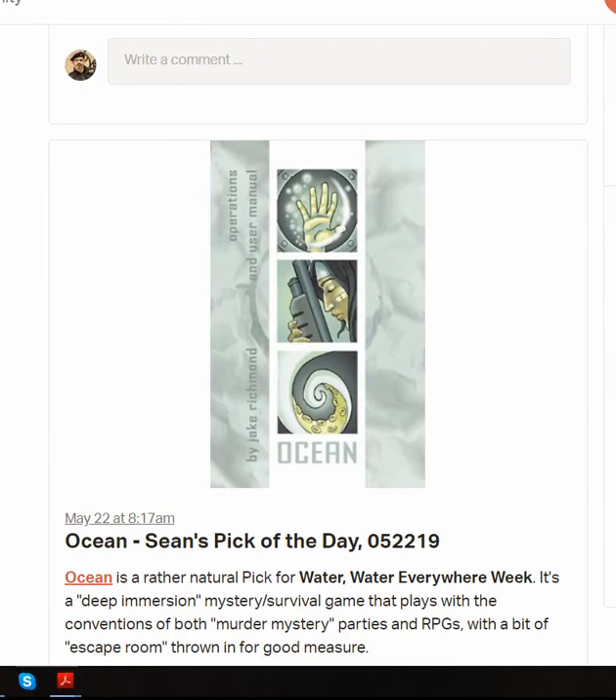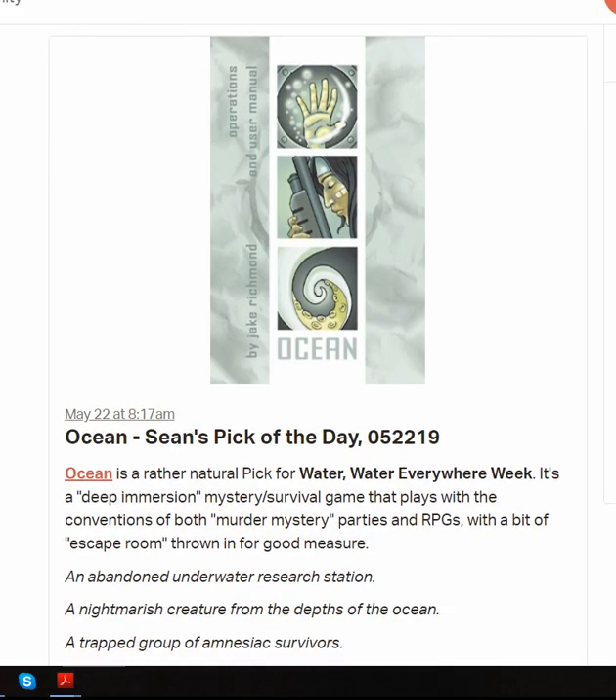Next, we had a very interesting choice — Ocean — which is an obvious pick for Water Water Everywhere, but this one does a very strange mix of the murder mystery parties mixed with RPG. There's a bit of an escape room theme kind of thing going on with it. You set this up, and you and the rest of the people at the table try to work your way through this deep storytelling narrative experience with a lot of puzzle and problem solving involved. It's a very different kind of game that pushes on the boundaries of traditional RPGs and takes them to all kinds of new places.